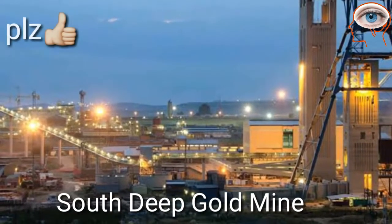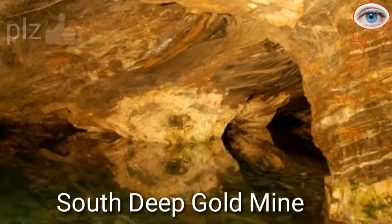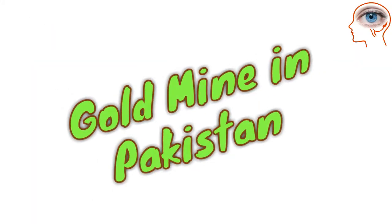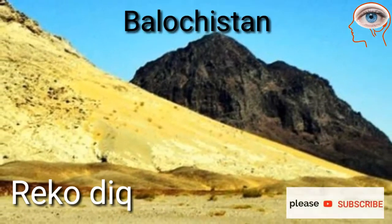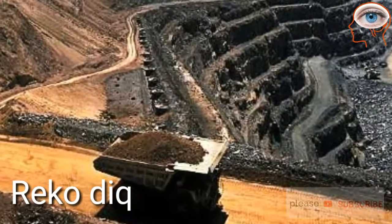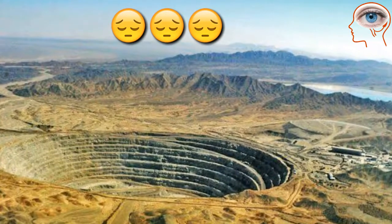South Deep Gold Mine in South Africa is the largest gold mine in the world, producing 157,000 oz of gold in 2018. In Pakistan, Reko Diq is a copper and gold mine in the Chagai district of Balochistan. It holds about 5.9 billion tons of ore, making it the world's fifth largest deposit of gold and copper, though the project has been halted over a dispute between the provincial government and miners.